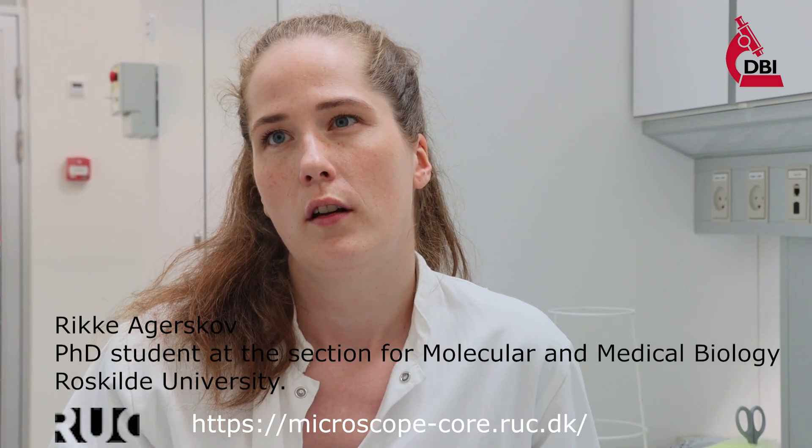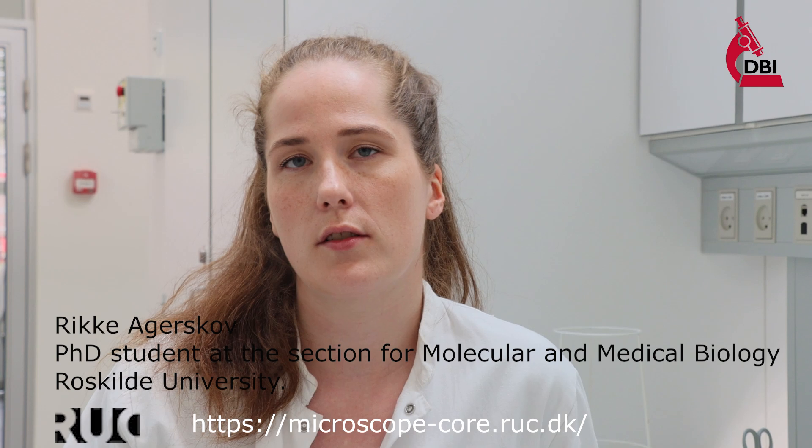My project is interdisciplinary and it focuses on investigating how innervation affects the development of the embryonic pancreas. I'm particularly interested in seeing how and if neurons affect the differentiation of the different endocrine cells, such as the beta cells.